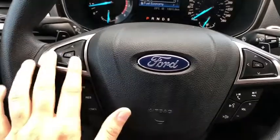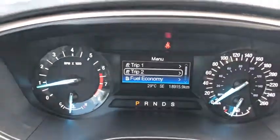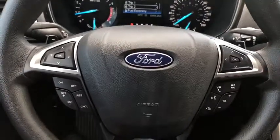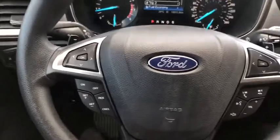On the steering wheel we have our arrows to go through the information panel. You can see we have about 18,000 kilometers on this car — it really hasn't been driven very much. Down below you have your cruise control settings and on the right you have your auto and hands-free.